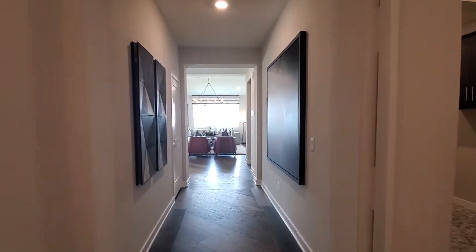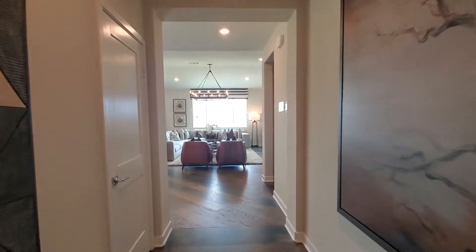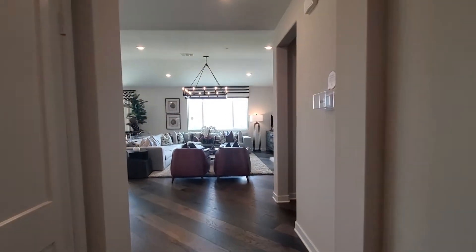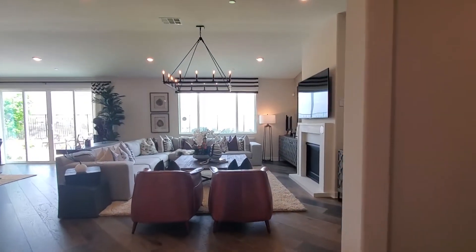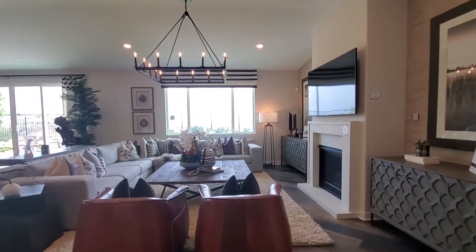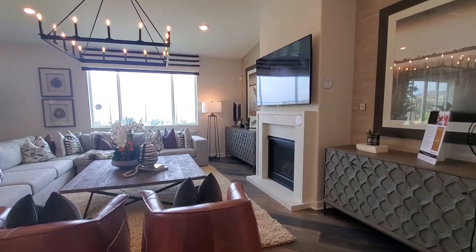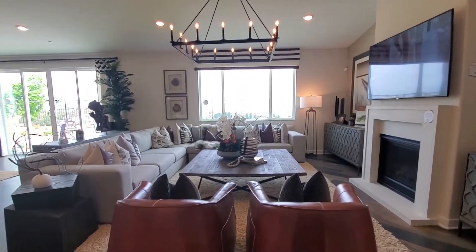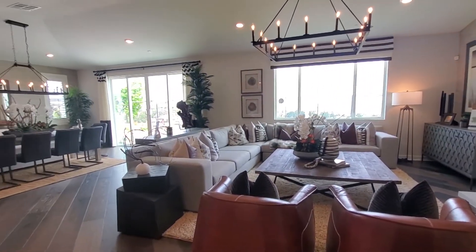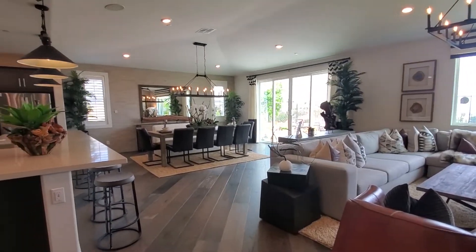It has a long hallway entry, guiding you straight to the great room. This estate-style luxury home measures approximately 2,944 square feet. Right away, you'll notice all the attention to detail throughout this exquisitely designed home.